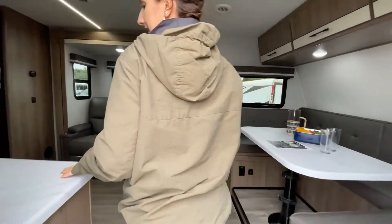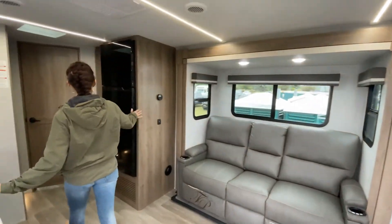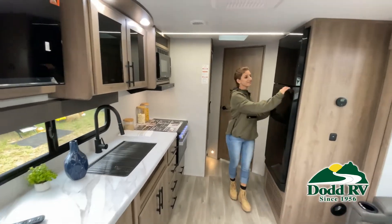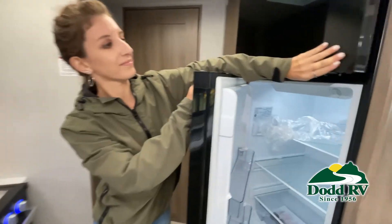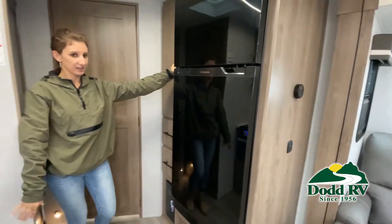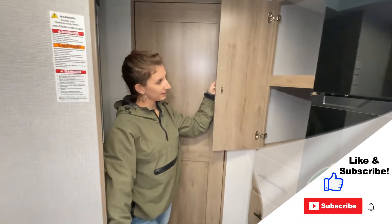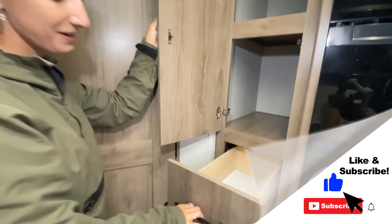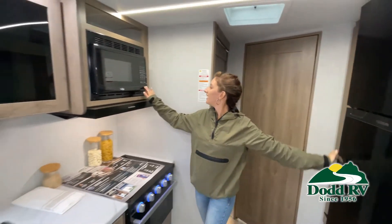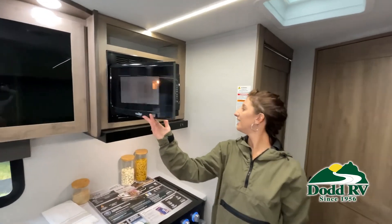This is just one of the many new and used RVs and boats available for you at RV. This walkthrough video is designed to quickly show you the basic layout and features of this RV. If you're viewing it on our website, you'll find all the specifications right below the screen. But the best way to view this beautiful unit is to put yourself in it.